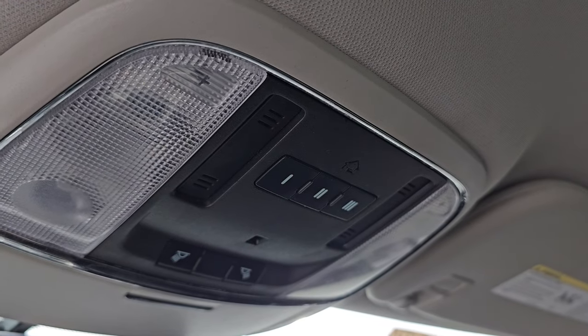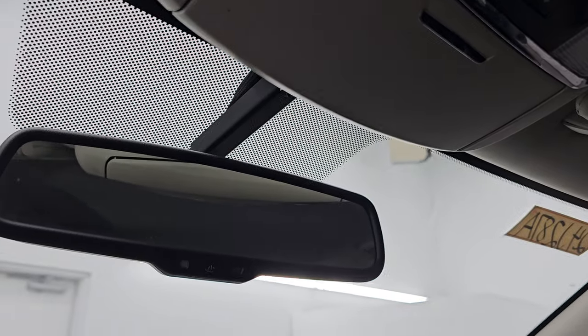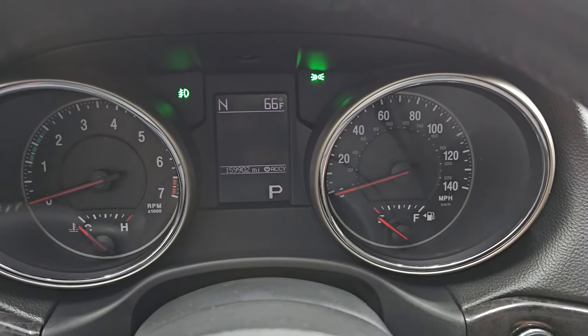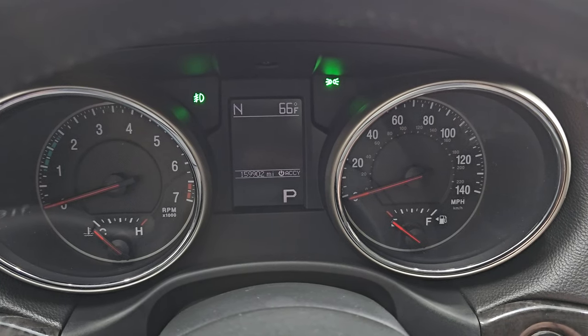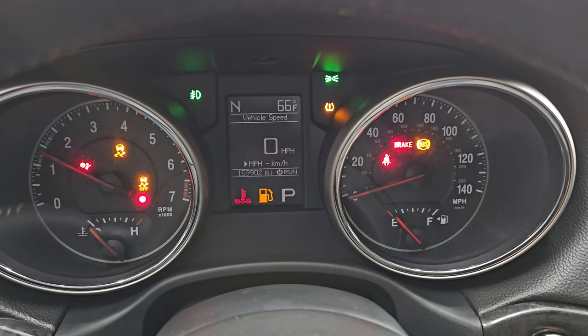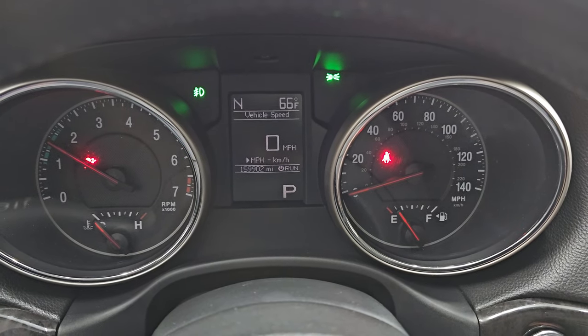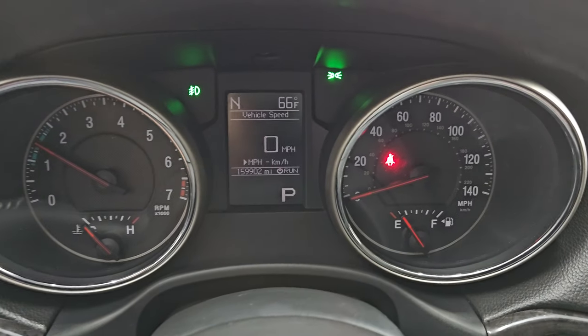The headliner's in really nice shape, and you do get HomeLink buttons for your garage door, security systems and lighting systems, and map lights, and an auto-dimming mirror. Smells very clean inside this vehicle — considering the miles on it, a lot of times you get 160,000 miles on a vehicle and it doesn't smell too good inside, but this one still smells pretty good. Let's start it up and take a look under the hood. Starts right up, no check engine lights or anything like that.